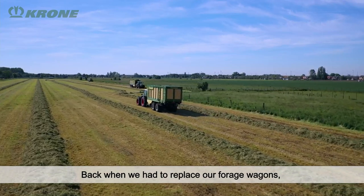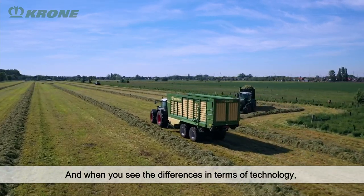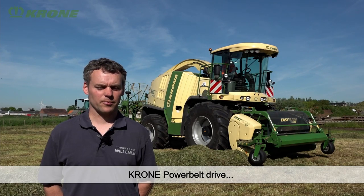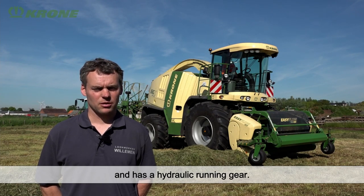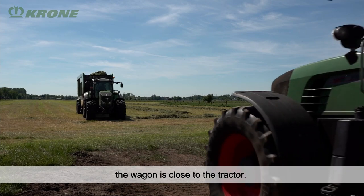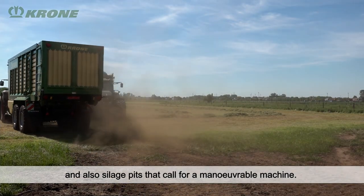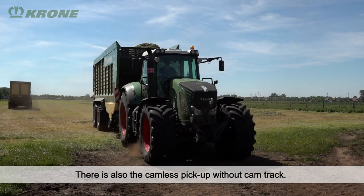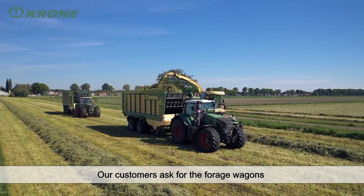When our forage wagons needed replacing, we looked around, including at Krone. When you see the technical differences — it is almost too much to list — you have a hydraulic pickup, a powerband drive, and the machine is just so solidly built. With its hydraulic system, it is a short vehicle, which matters because here in this region there are also small parcels where you need to maneuver into the silage pit. This vehicle gives a lot of flexibility, great maneuverability, a pickup without a cam, and a very good load automation. All these things made us decide not to buy any other brand.